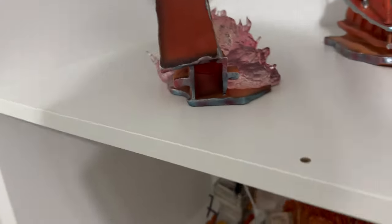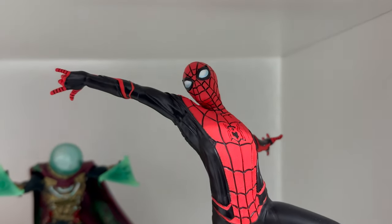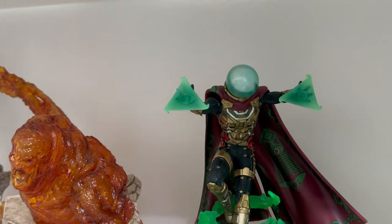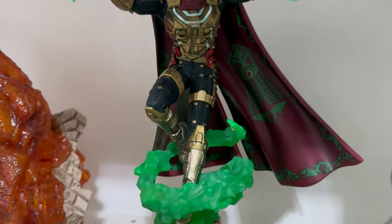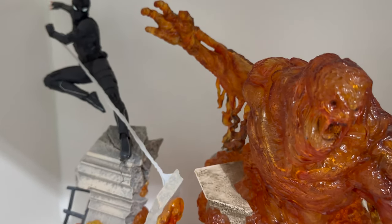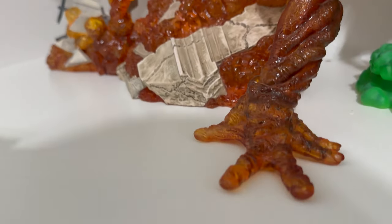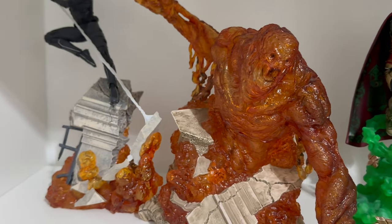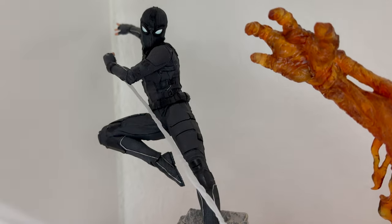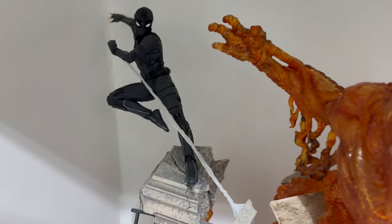Then we have the Spider-Man Far From Home line. This is Spider-Man with the black and red suit — definitely good paint application. Then we have Mysterio, which comes with a light-up feature though I don't normally use it. Then we have Molten Man, which is really cool especially when you put a light in front of it — you can make out the eyes and the mouth on this one. This is just one solid piece. The bases are connecting from Molten Man to the Night Monkey black suit Spider-Man. Awesome statue — I like the weapon effect on this one.